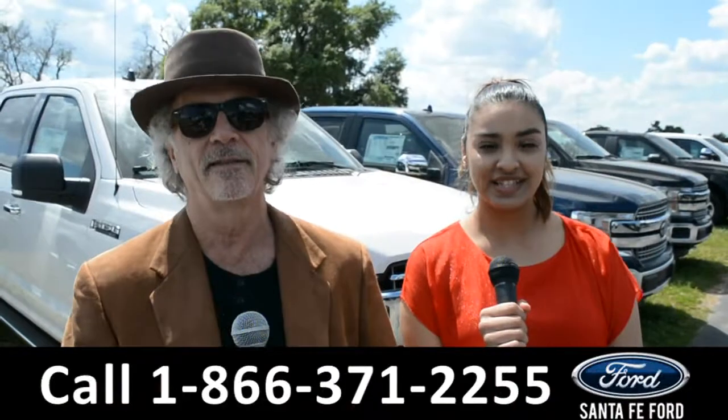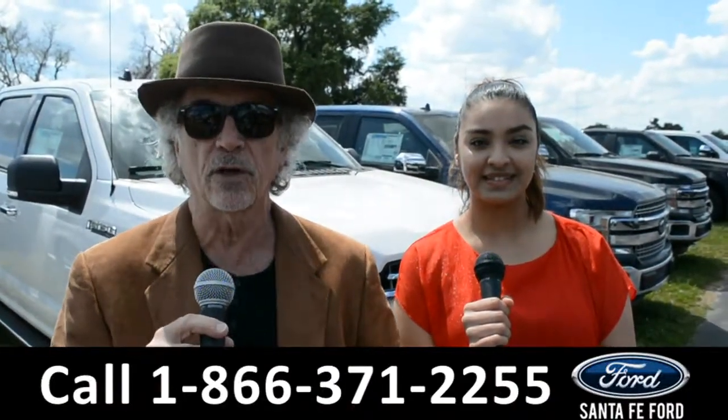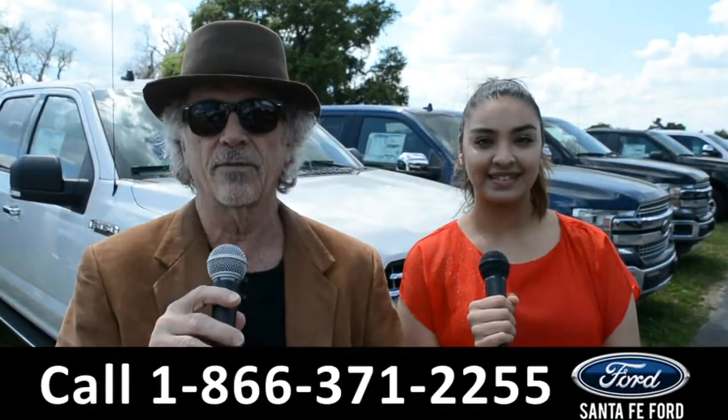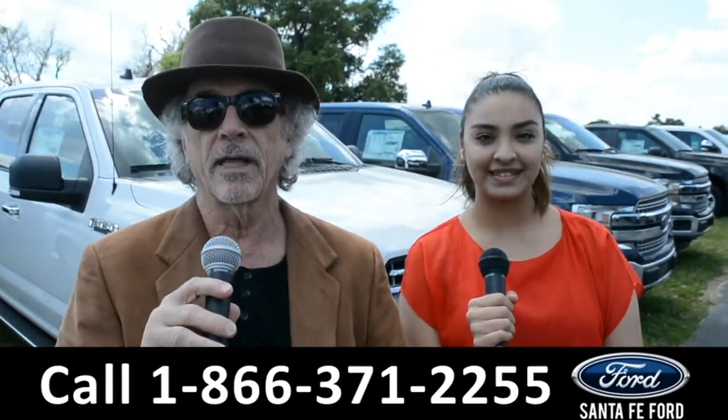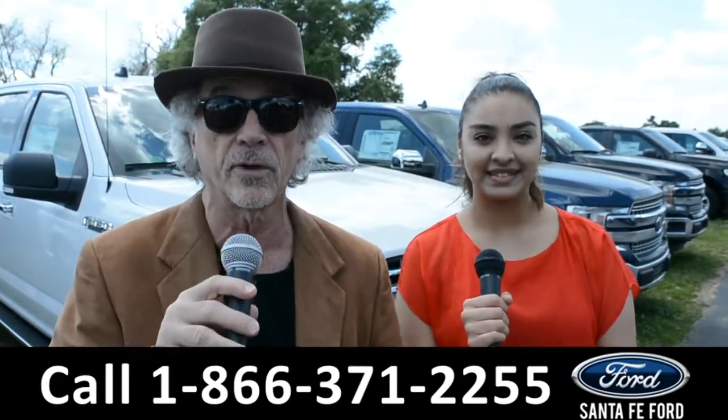Hey, this is Randy and this is Cassandra at SantaFeFord.com, North Florida's Ford Supercenter, I-75 at exit 399. Right now I want you to stay tuned — Cassandra is going to give us a closer look at one of our brand new Fords.